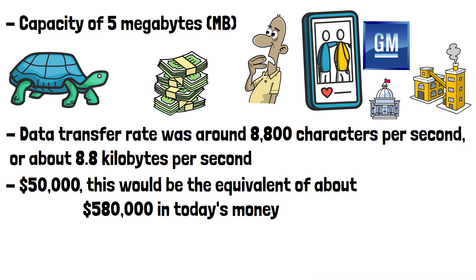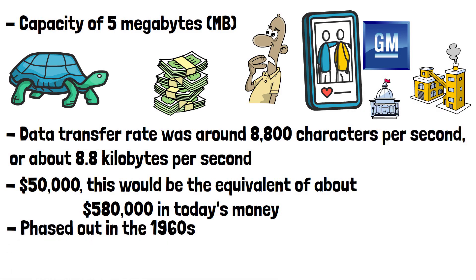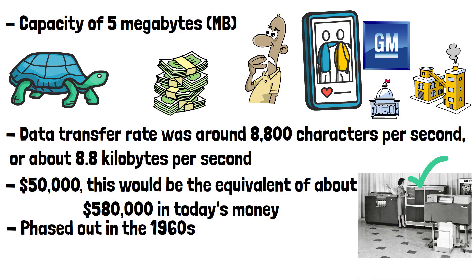The IBM 305 was phased out in the 1960s. Its successor, the IBM 1401, introduced in 1959, became more popular due to its smaller size, increased efficiency, and lower cost.